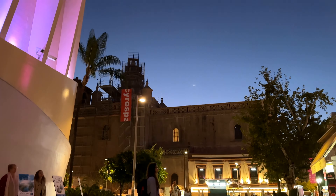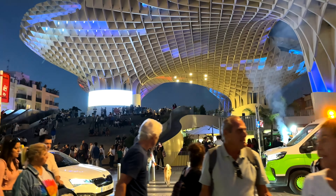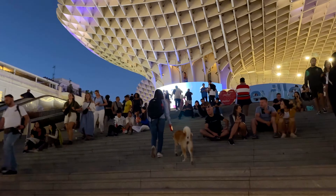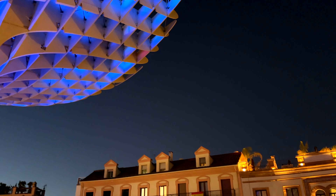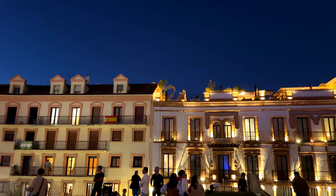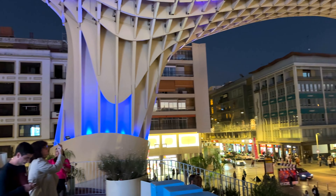Now, the Seville Cathedral — a masterpiece. The mandate for the new church was: 'Let's build a church so beautiful and so magnificent that those who see it finished will think we were mad.' Mission accomplished. When finished, the Seville Cathedral became the largest cathedral in the world — officially the Cathedral of Saint Mary of the Sea, featuring a gorgeous Gothic exterior.